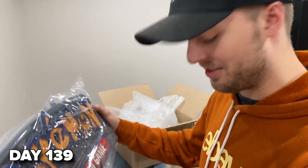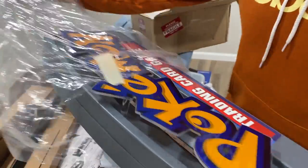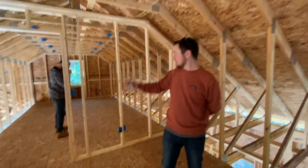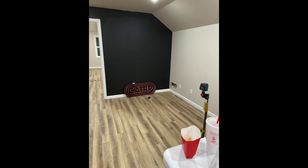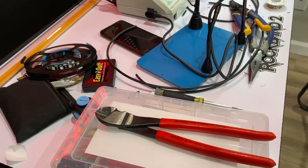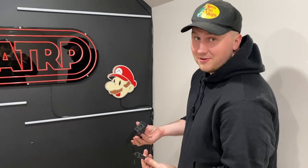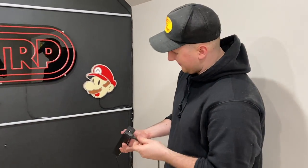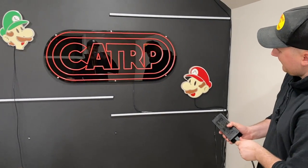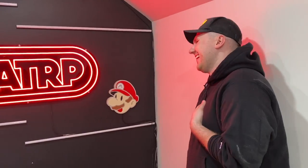Sky Guy explains that for the last four months, he and Thayne had been planning a surprise for Chase — a custom neon sign for the new studio. Thayne spent weeks rendering out the entire upstairs to make sure everything fit, then sent designs to the company to make the sign. Today was the day they were going to reveal it to Chase. There was a brief scare when the power cable was forgotten at home, but Sky Guy went to retrieve it.